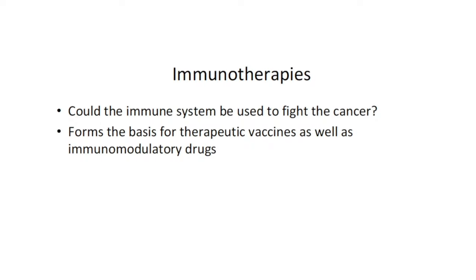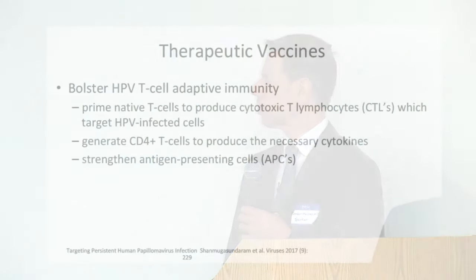Since this is an infection, one would think we could devise immunotherapies to fight the cancer. Beyond vaccination to prevent cancer, if you already have cancer it would be nice to enlist the immune system to help fight it — this forms the basis for therapeutic vaccines and immunomodulatory drugs. One strategy would be to bolster HPV T-cell adaptive immunity: priming naive T cells to produce cytotoxic T lymphocytes targeting HPV-infected cells, generating CD4-positive T cells to produce cytokines to activate inflammatory pathways, and strengthening antigen-presenting cells to present antigens to the immune system to help destroy the tumor.